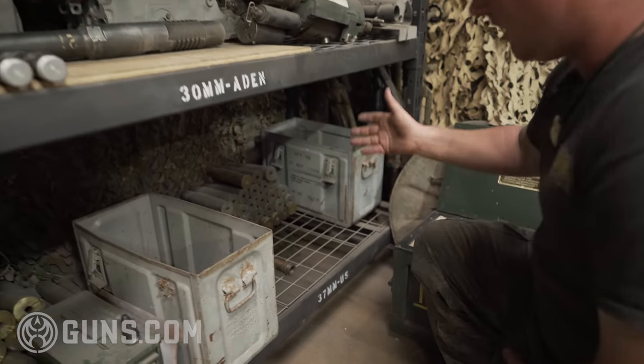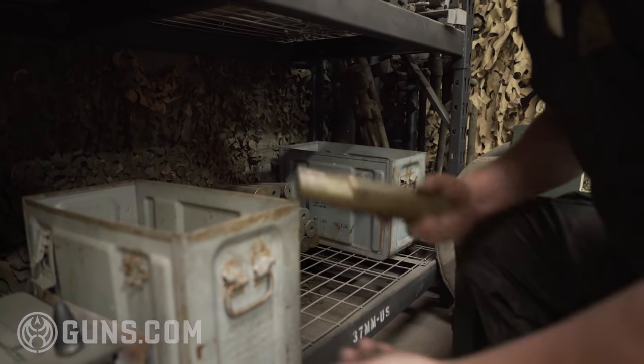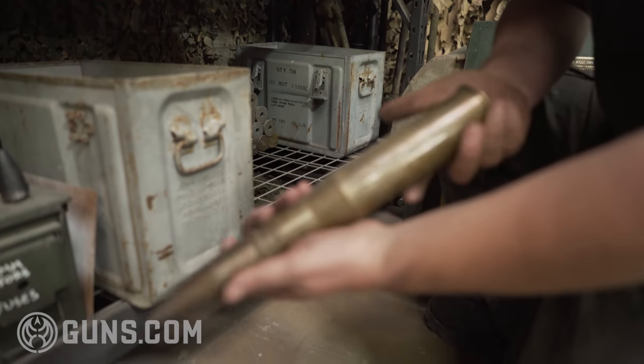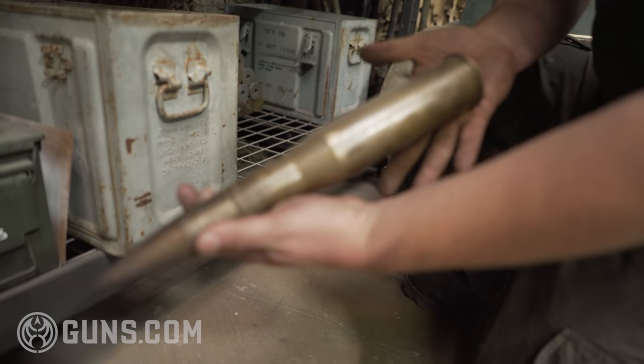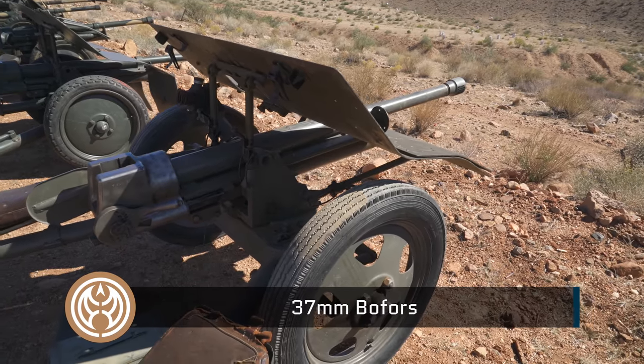Moving along, we have the very basic standard 37mm US. This was an early war anti-tank gun and we have one of these out on the line that rents out frequently.